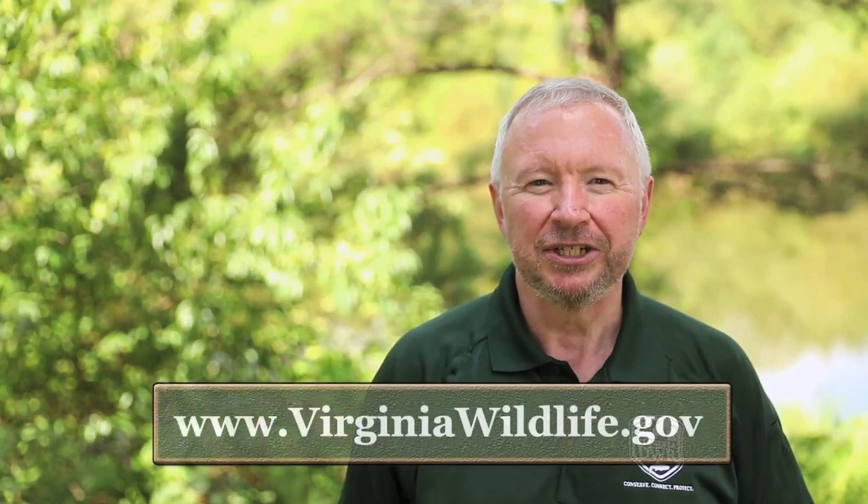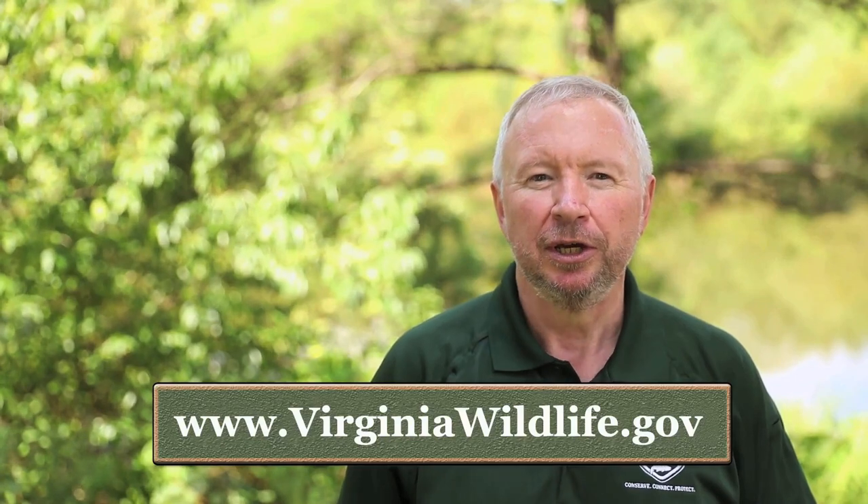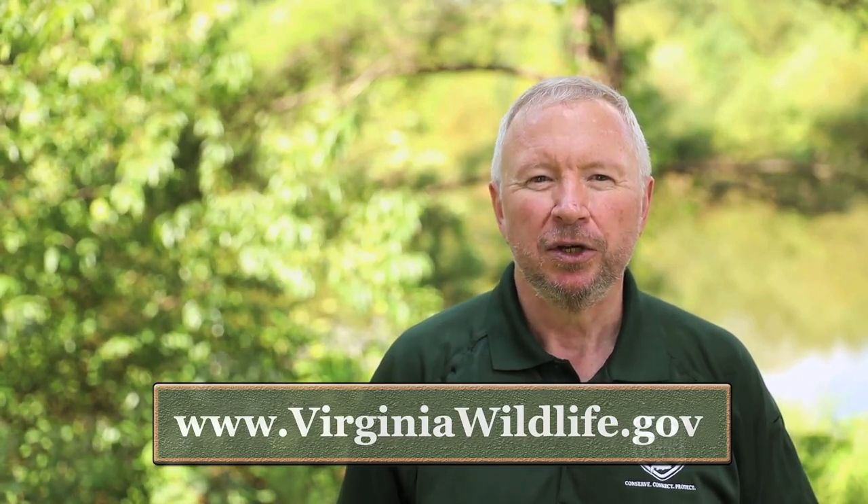For more information on licenses, wildlife management areas, and hunting safety rules and seasons, please visit our website. We at the Department of Wildlife Resources hope that you have a safe and successful hunting season.